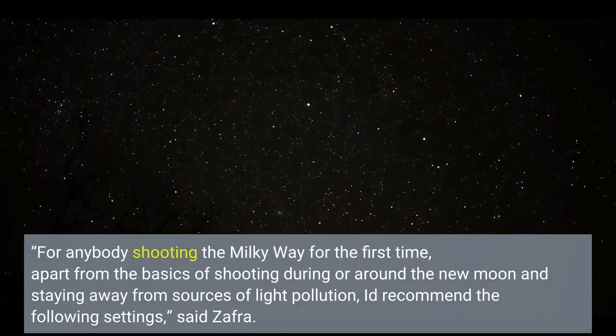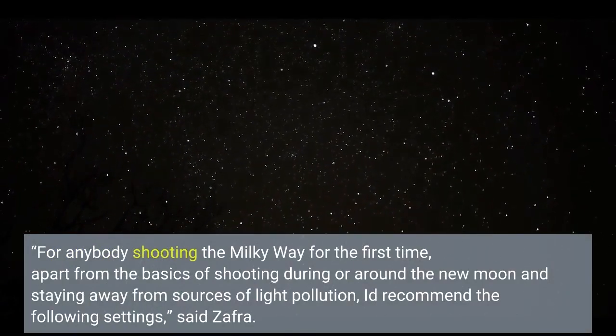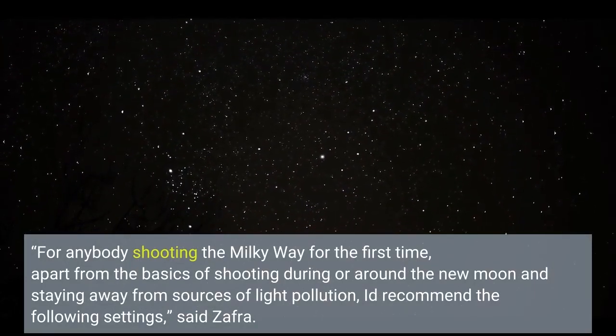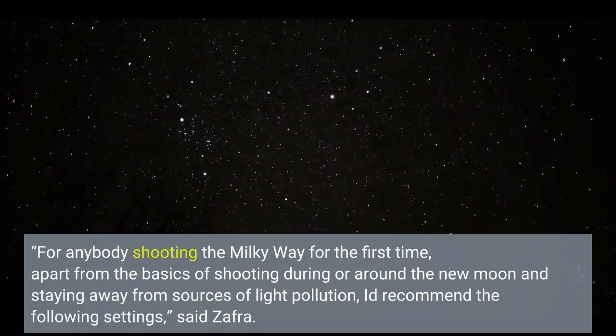For anybody shooting the Milky Way for the first time, apart from the basics of shooting during or around the new moon and staying away from sources of light pollution, they'd recommend the following settings, said Safra.